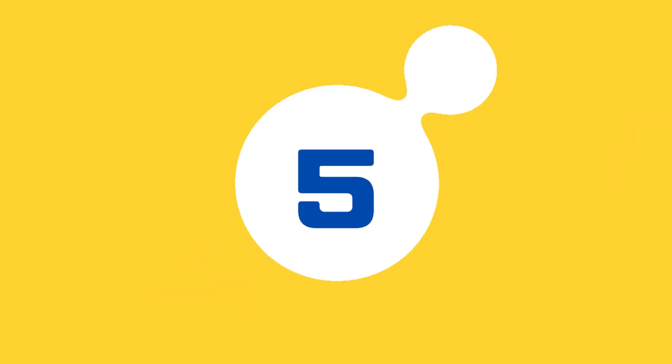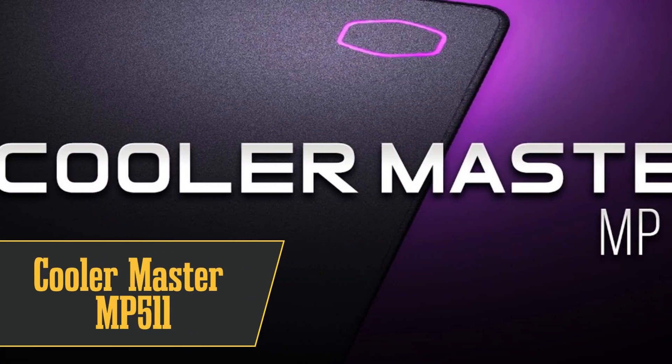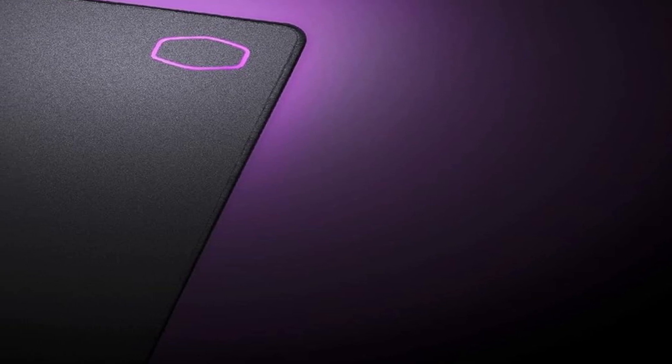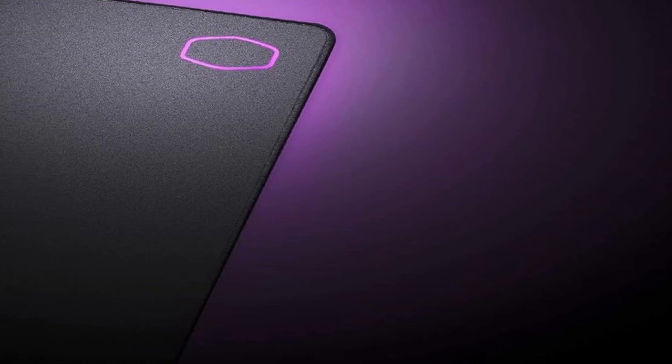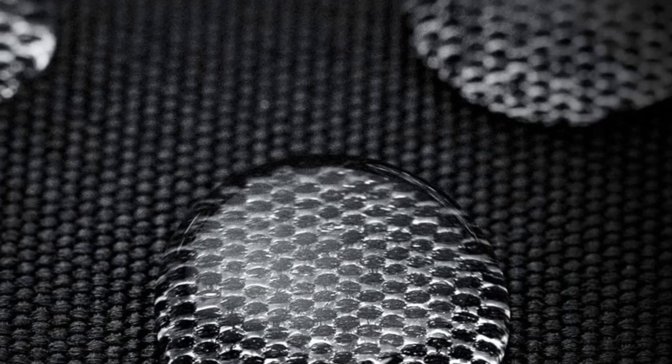Halfway through our list at number 5 is the best durable mousepad, the Cooler Master MP511. This pad is built to last with tough Cordura fabric and stitched edges. It's resistant to sweat and spills, and it offers a smooth surface for optimal comfort. The only downside is its weight — it's a bit on the heavy side.